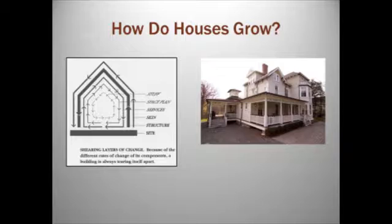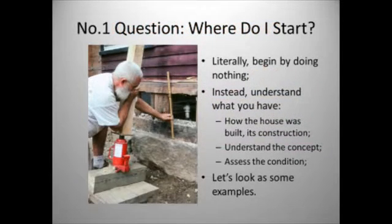The number one question we keep hearing is: where do I start? We've had folks say, 'We just bought an old house, we love it, and we can't wait to get to work on it. Where do we start?' Well, it's hard to get your head around, but I often tell folks you should start by literally doing nothing. Sit back and try to understand what you have first before you make any changes.